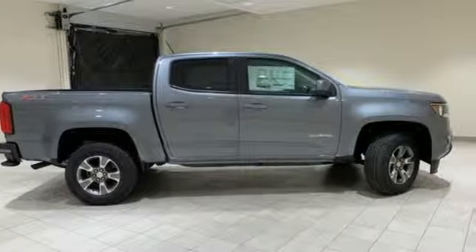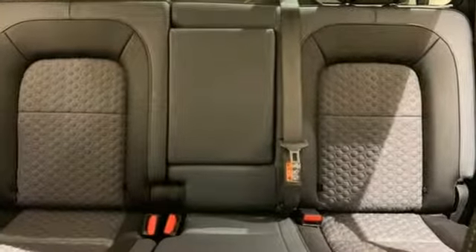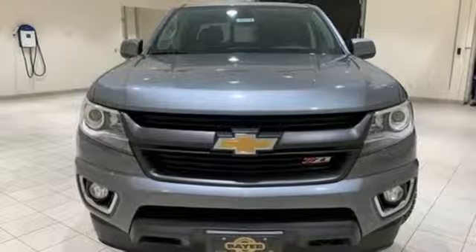Edmunds.com reports it has the size, the features, and the looks necessary to become the dominant truck in the compact class. Just don't mistake it for a midsize. There's more than a century of ingenuity and significance in every Chevy.